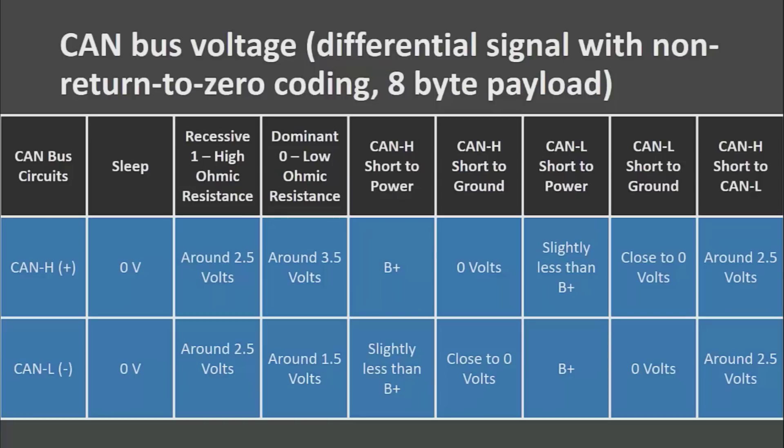If you have a CAN high shorted to power, you are going to see the power voltage on CAN high, and then something just a little bit less than B+ on the CAN low. You can go through this chart in Chrysler service information to help determine if you have a short to ground or short to power, and whether it is on CAN high or CAN low.